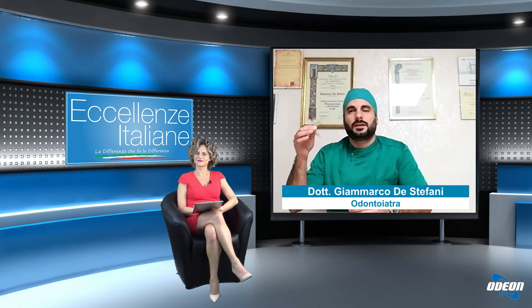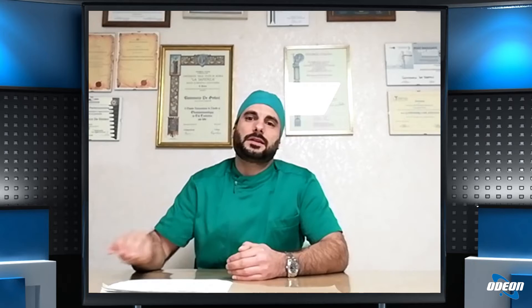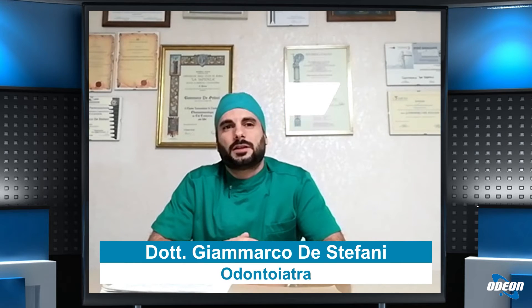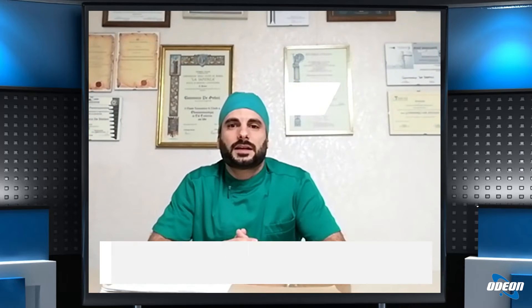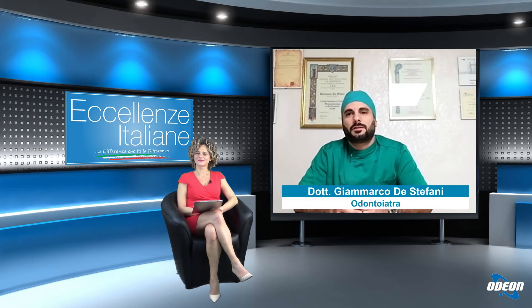Con poco otteniamo molto perché tramite l'utilizzo di questi semplici allineatori trasparenti, che non inficiano minimamente sull'estetica e sulla funzionalità durante il loro indossamento nell'arco della giornata, riusciamo ad ottenere una riduzione dei tempi della terapia, una riduzione delle sedute alla poltrona nello studio di ortodonzia e una riduzione del tempo della stessa seduta, andando a diminuire tutto il discomfort derivato da queste sedute di ortodonzia.